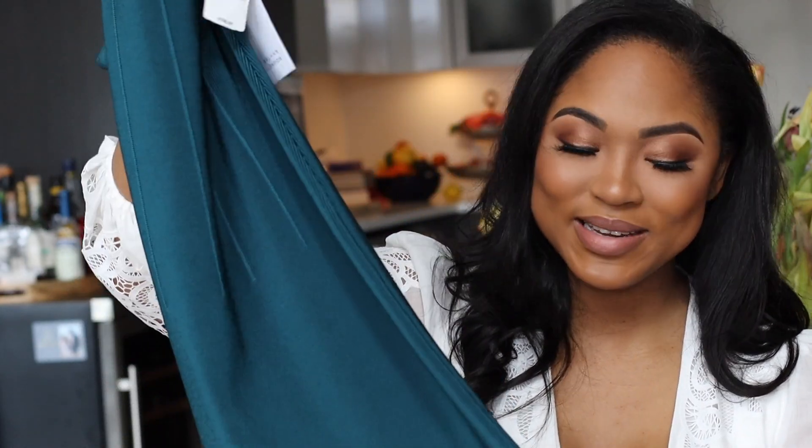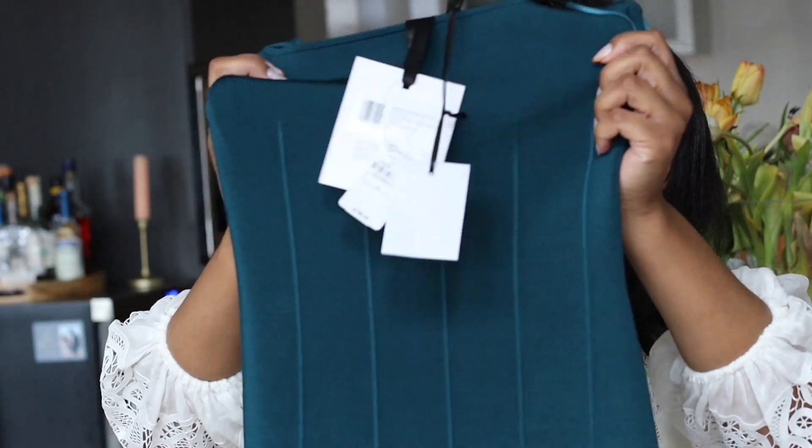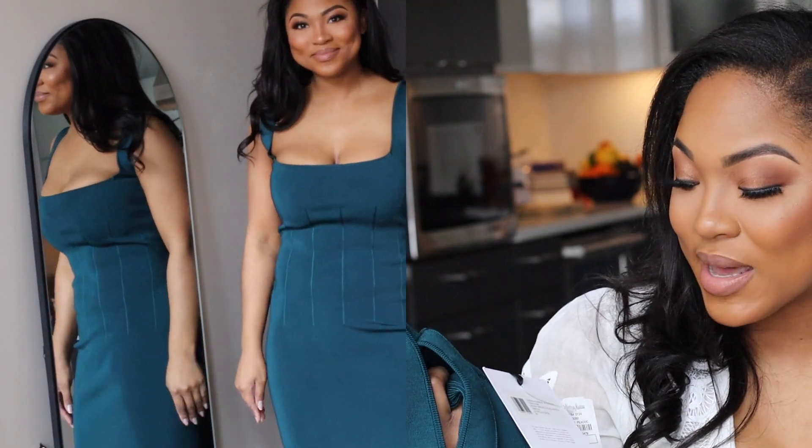Piece number five is this absolutely stunning peacock green square neck midi dress by Galvan London. I have been obsessing over this brand for so long — actually I can tell you when, because I had a bunch of friends who were supposed to get married in 2020, of course COVID came, but as I was looking for dresses to wear to their weddings, I fell in love with this brand. Do you see just how well constructed this is? The give is amazing but it's sturdy. They just give absolutely perfect cocktail dress energy. I found it on sale, got it for at least half off, and couldn't love it more.